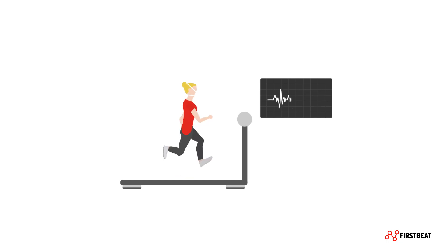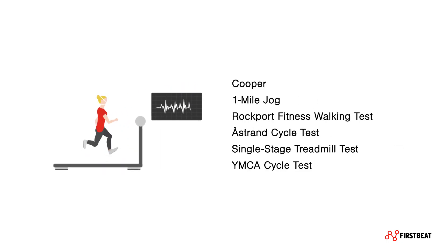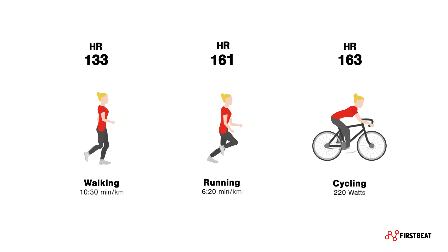Historically, VO2max has been measured directly during maximal effort in a laboratory or estimated using fixed protocol submaximal tests. FirstBeat, however, can estimate your VO2max — that is, your fitness level — during freely performed walks, runs, or rides without special testing protocols. This makes it easy to track changes in your VO2max fitness level.